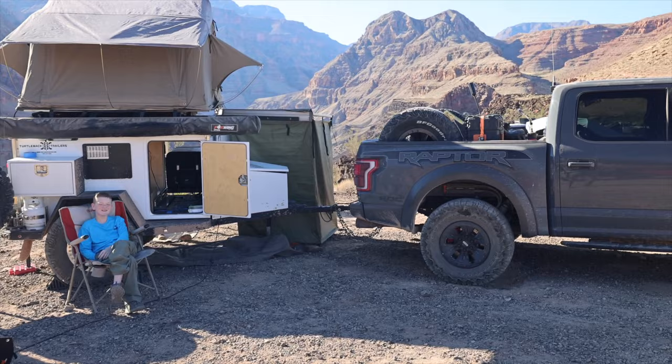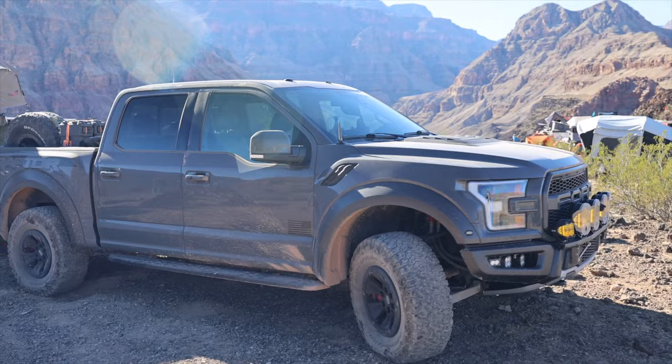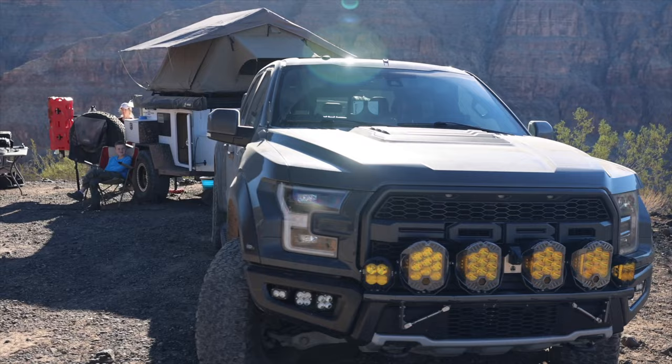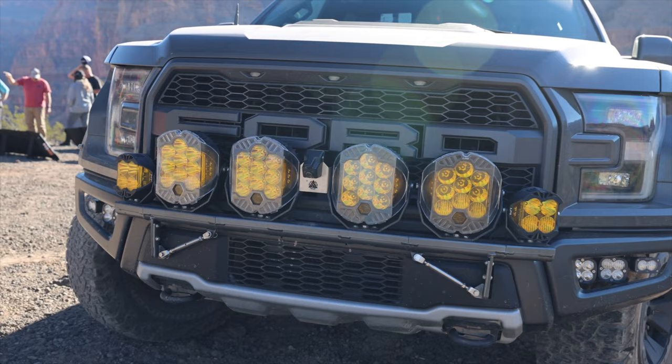Over there we've got another Turtleback trailer, and they're running a very nice Ford Raptor. The trail coming out here was 70 miles long — not hard or difficult but pretty rocky with a couple of ruts. Check out all the lights on the front of this Ford Raptor — you could light up the trail like nobody's business. Of course, the Ford Raptor is an extremely capable vehicle.